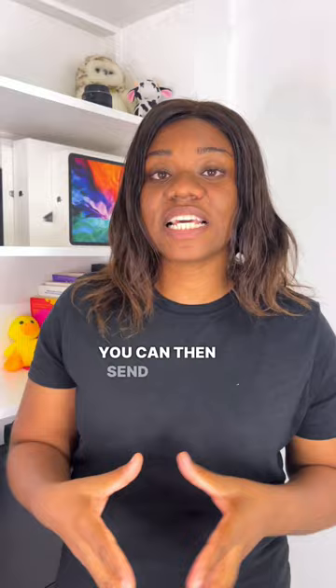All you have to do is fill out Form SS4, which you can find on the IRS website. And once you do that, you can send it as a fax to the IRS.